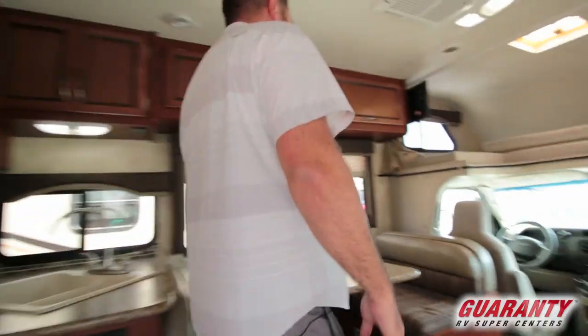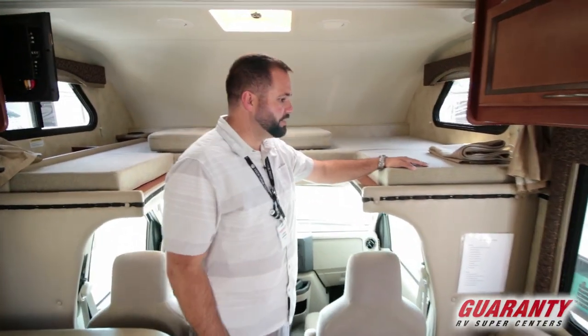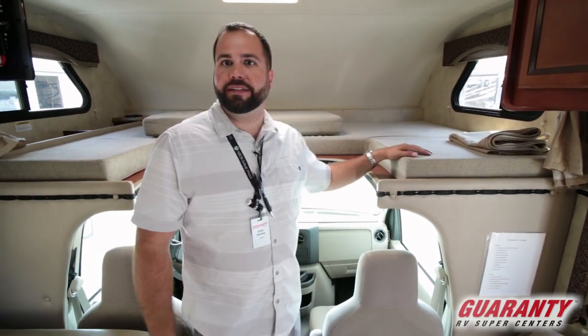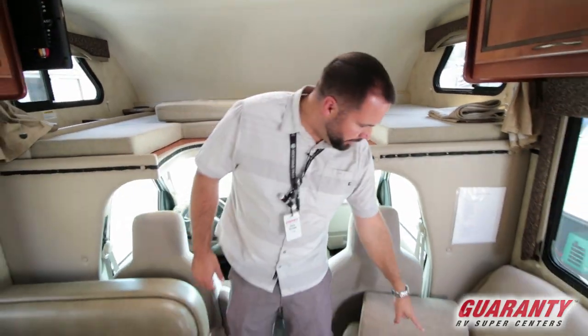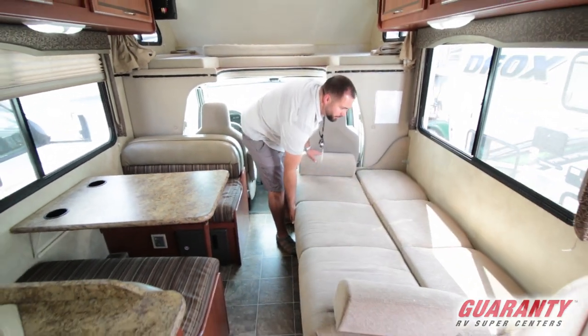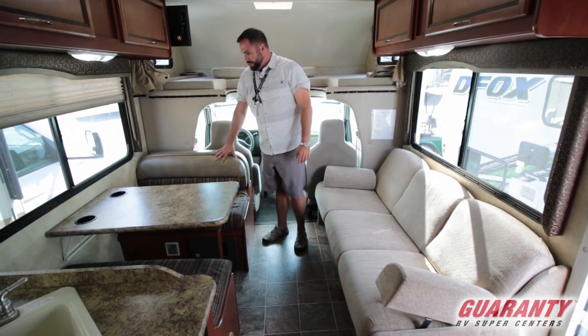Even though this has no slides, it has plenty of room, plenty of sleeping. Let's start here in the front. The cab, of course, classic to the Class Cs — sleeping for two adults up here, or however you want to stack them. You've got this that turns into a bed right here. It's just a jack-knife style. That comes out nice and easy, and this obviously makes it into a bed.